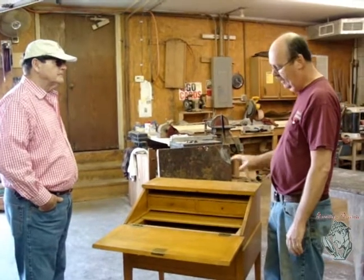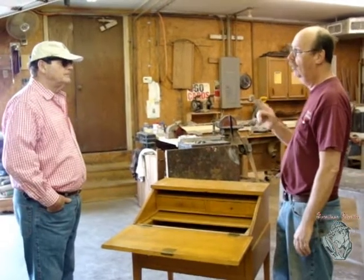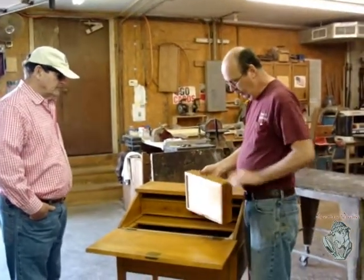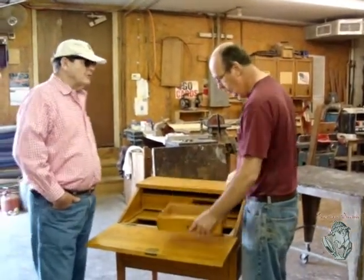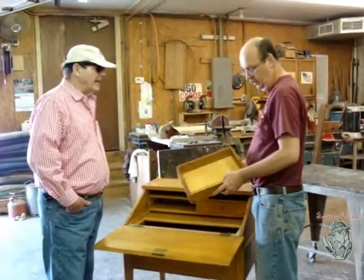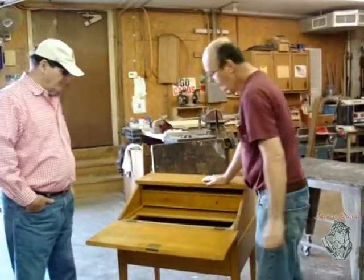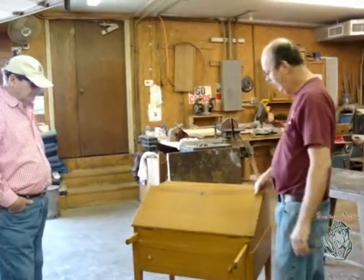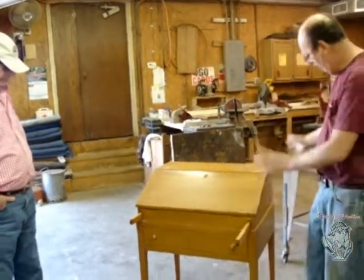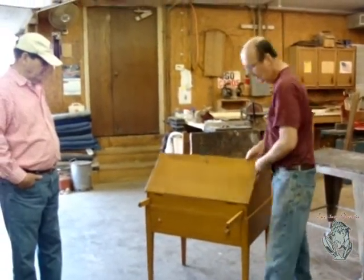They mostly made furniture out of cherry and maple. I've seen one piece of walnut Willett, but most of it is maple and cherry. This is maple — this is Lancaster County. That's the line that Willett identified this with. It is solid maple, as you just commented on. Everything on here is maple — the solid maple tops, solid maple sides, legs, everything. Just good, solid, quality furniture.